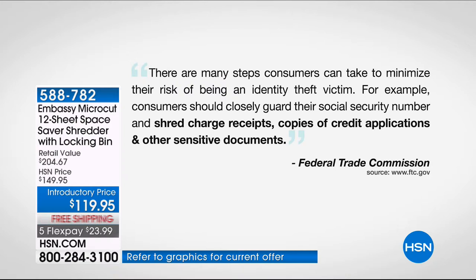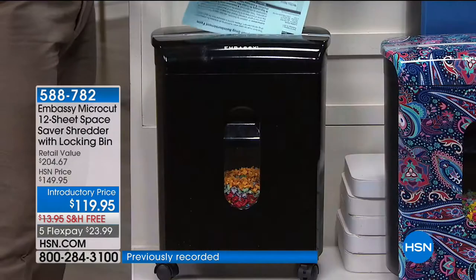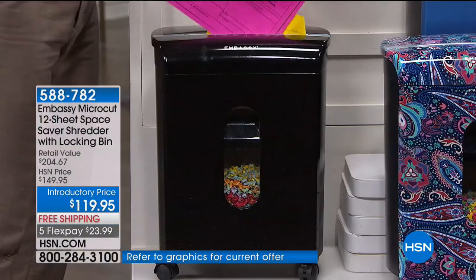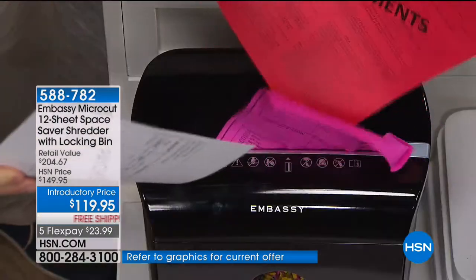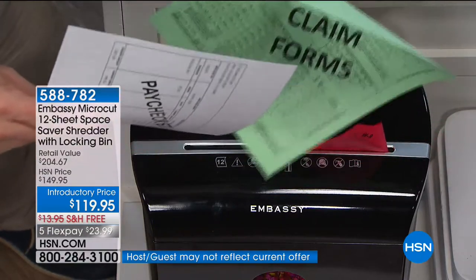We pulled this quote directly from the FTC webpage: there are many steps consumers can take to reduce the risk of being an identity theft victim — closely guard your Social Security number, shred charge receipts, shred credit applications, and other sensitive documents. That 'other' is going to be different for every household — receipts from a car loan, medical bills, legal documents. Right now, with tax planning, the stuff that comes in the mail and off the printer, we want to shred it.